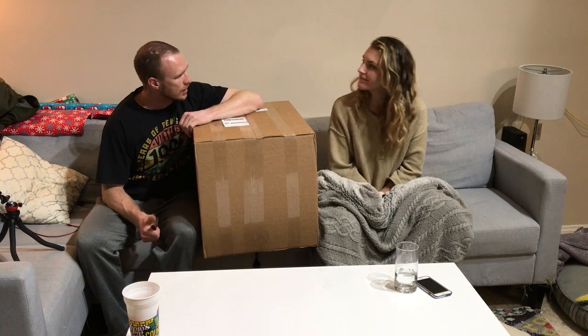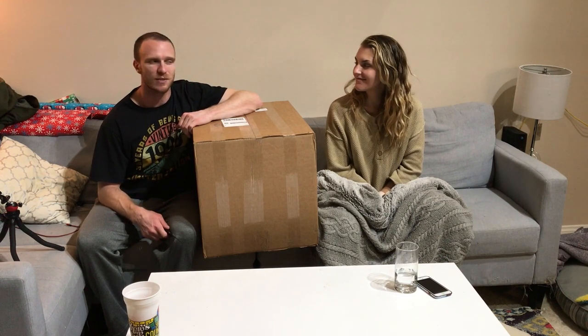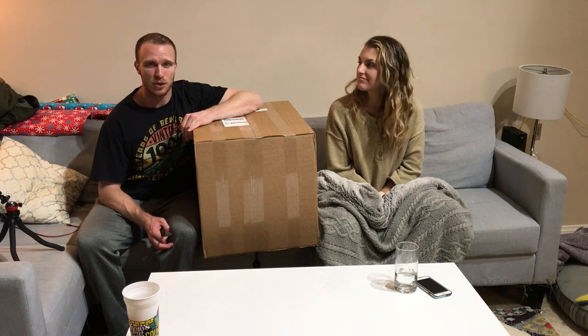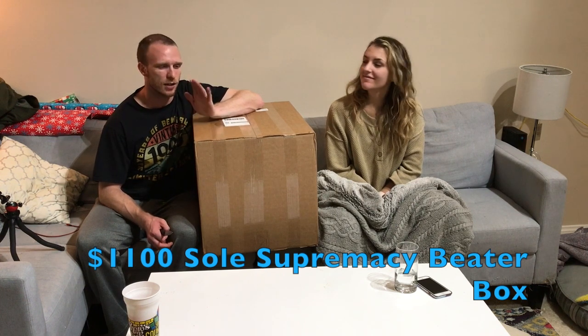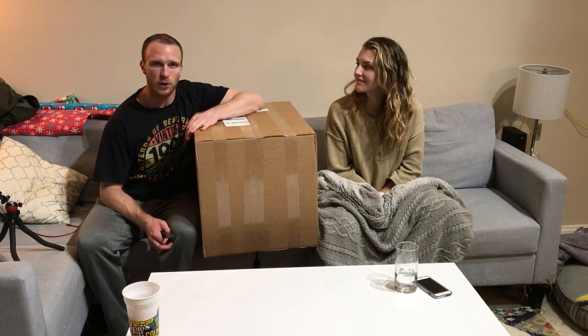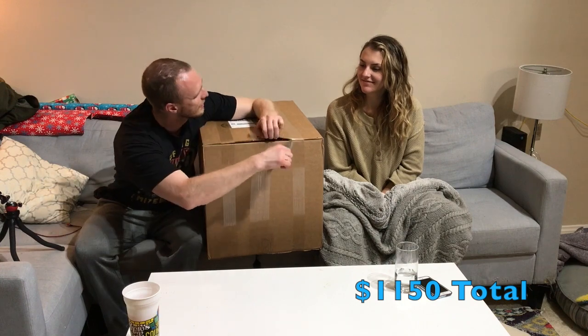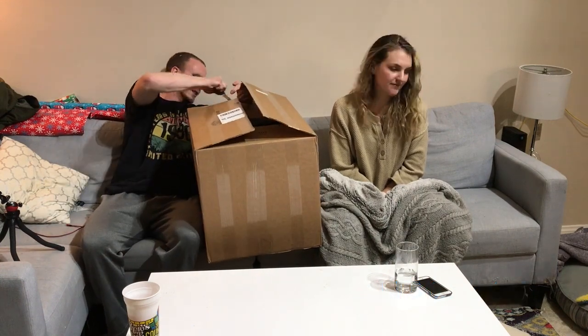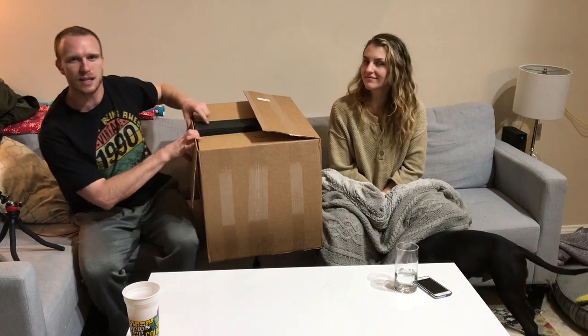This is the last beater box of the year — last beater box of 2020. This is Lola's beater box; she was the one that purchased it and she said let's go all out. She got an $1,100 beater box plus $50 to ship for a grand total of $1,150. A $1,100 beater box from Seoul Supremacy — let's find out what's inside.